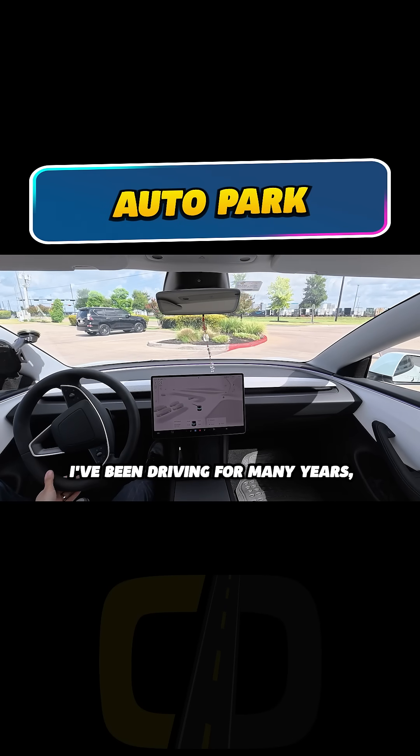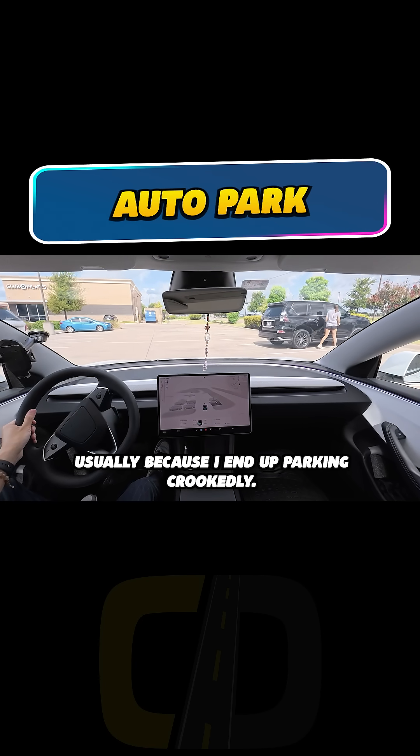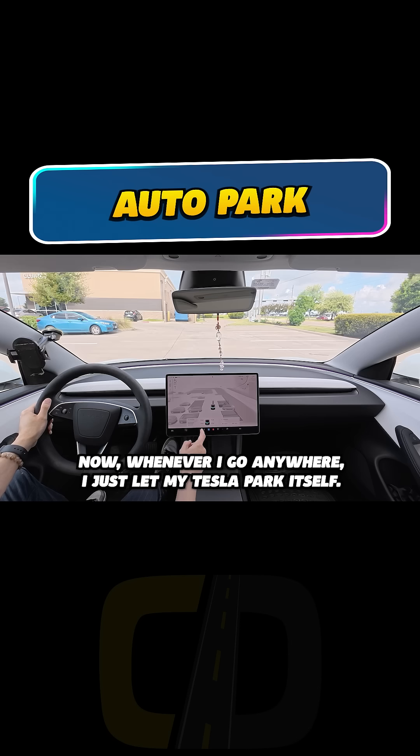I've been driving for many years, but I still get nervous every time I have to park, usually because I end up parking crookedly. Now, whenever I go anywhere, I just let my Tesla park itself.